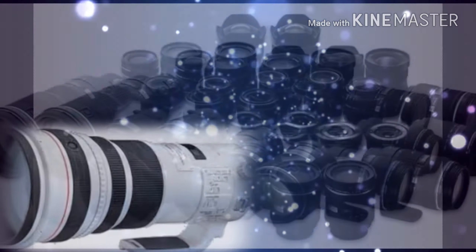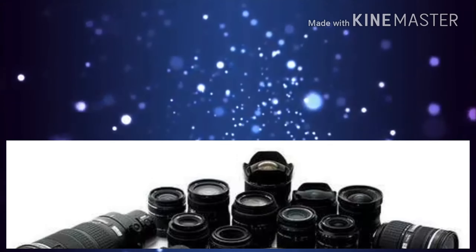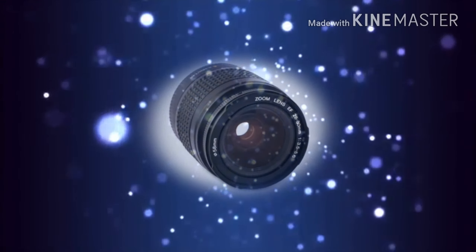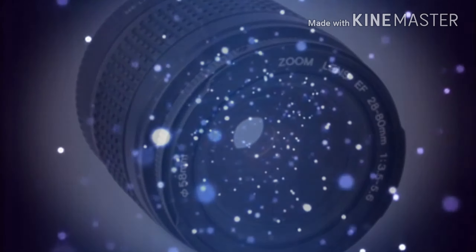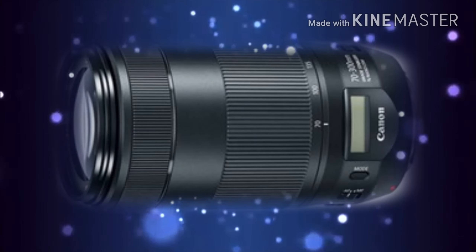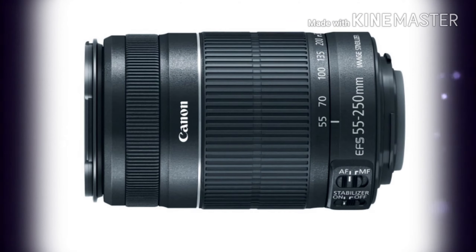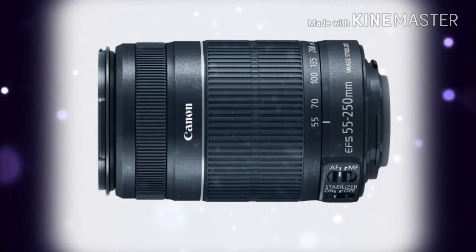Dozens of lenses are available to suit every subject and budget. The standard lens, which comes with an 18-50mm focal length, is good for capturing landscapes, portraits, and candid shots. Others include fisheye, which gives a 180-degree field of view, telephoto lenses up to 800mm, zoom, prime, macro, and super telephoto lenses.